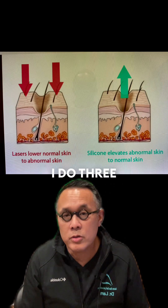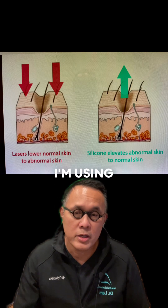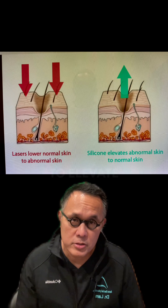I use three principal methods depending on the depth of the scar. For big, deep holes, I'm using silicone micro droplets to elevate that up.